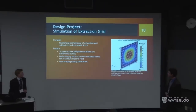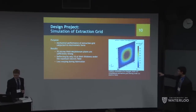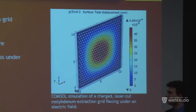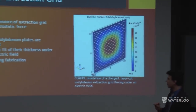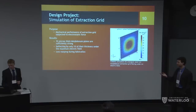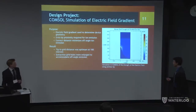We ran a COMSOL multi-physics simulation of the extraction grid to check whether it would flex too much under electrostatic forces and eventually fail. The result: a 70-micron-thick molybdenum plate deflects only about 1%, which is sufficient. An ancillary benefit is that during fabrication — when laser cutting holes — it doesn't warp as much as stainless steel would, making device assembly much easier.